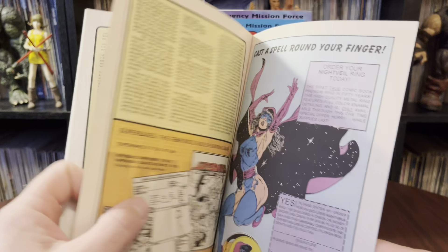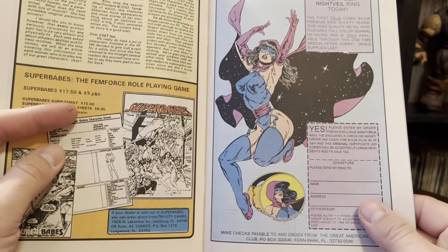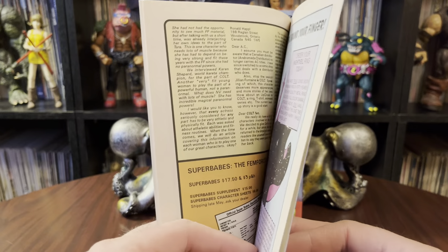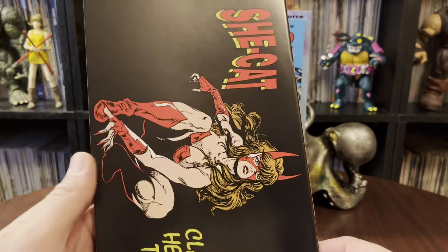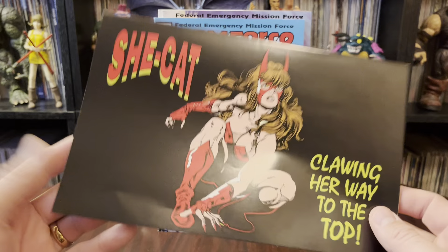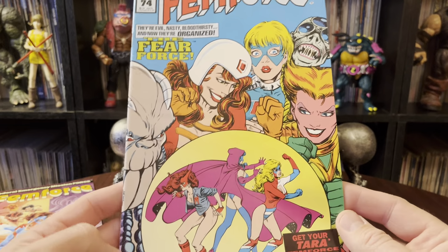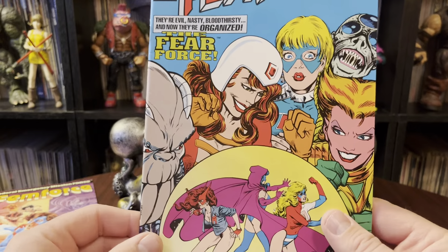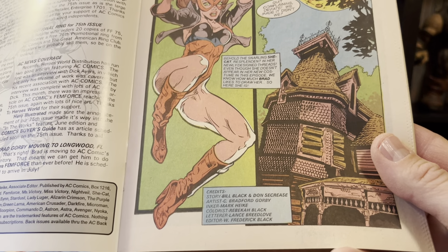More probable actresses lined up for the possible but not likely FemForce movie. I mentioned these rings — I looked these up, they do exist. They're not terribly expensive if you wanted to buy one, maybe 20 bucks a piece or something like that. So that was kind of cool. She-Cat clawing her way to the top.